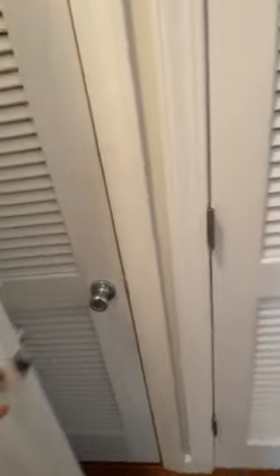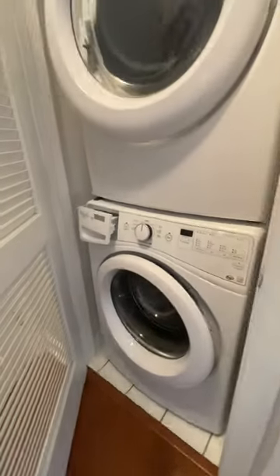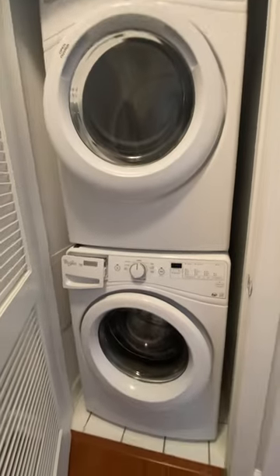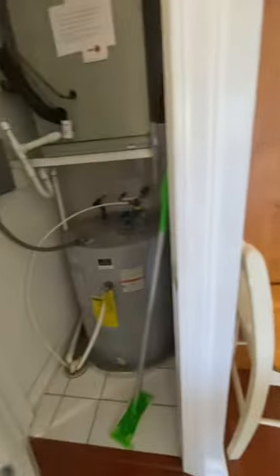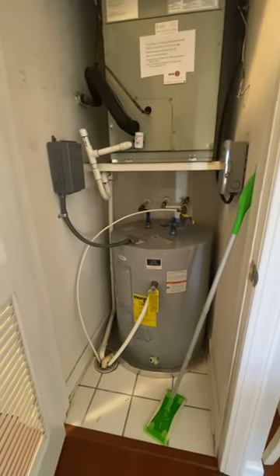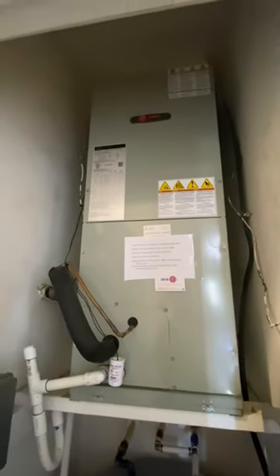And you have your washer and dryer — five years old. Hot water heater is five years old and furnace is four years old, so those have been updated.